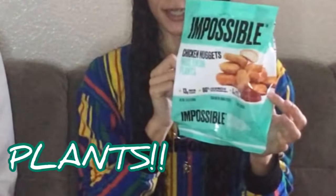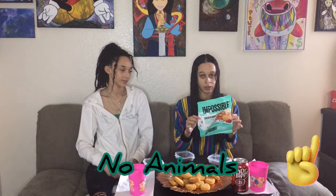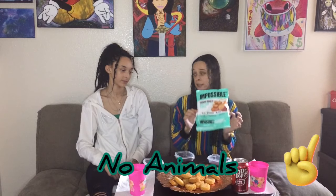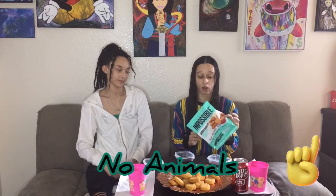So what does this mean? Impossible Nuggets? These are chicken nuggets made from plants — no animals. The chicken nuggets you probably eat are made from chickens, but these are made from water, soy protein concentrate, wheat flour, soybean oil, sunflower oil, and a lot more other things — spices, paprika, all that. No chickens, no animals at all. Made from plants. No bloody murder!